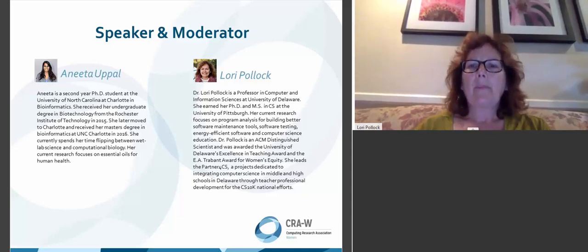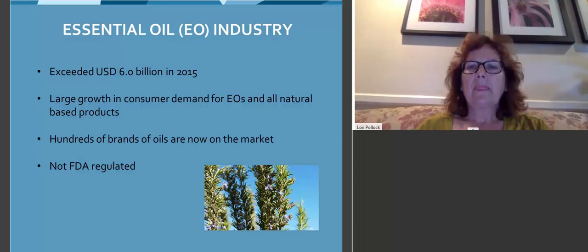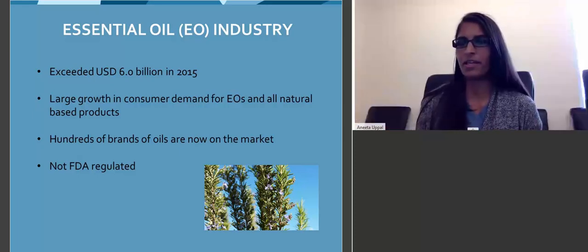Thank you, Laura. So the essential oil industry has been vastly growing in the past couple of years.